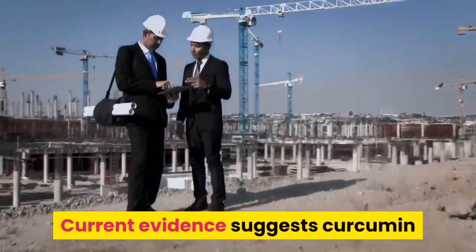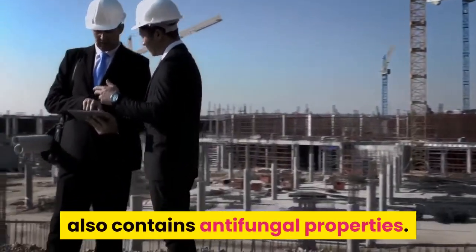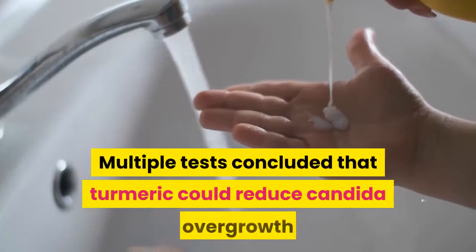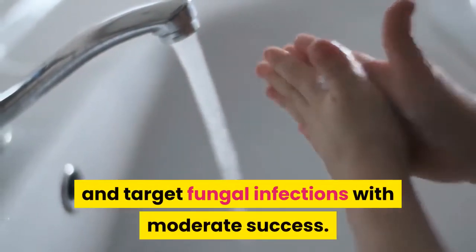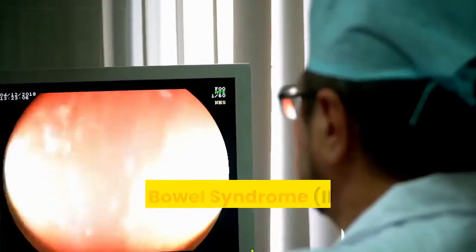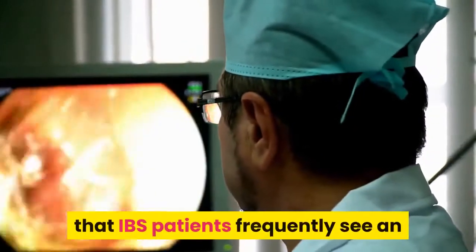Candida Overgrowth: We know that primary turmeric health benefits include its antibacterial, antiviral, anti-inflammatory, and antioxidant activity. Current evidence suggests curcumin also contains antifungal properties. Multiple tests concluded that turmeric could reduce candida overgrowth and target fungal infections with moderate success.